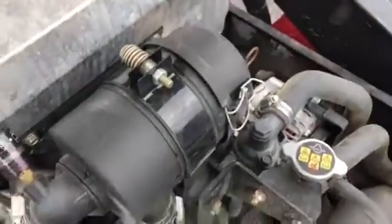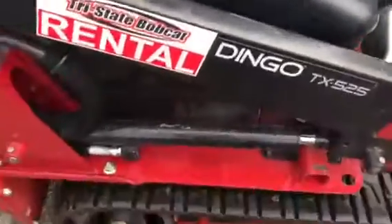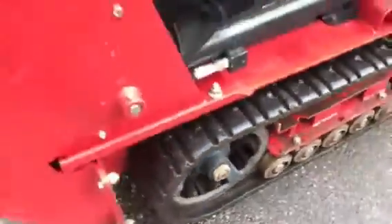Powered with a Kubota three-cylinder engine, it is liquid cooled. Lugs, sprockets, everything in great shape.